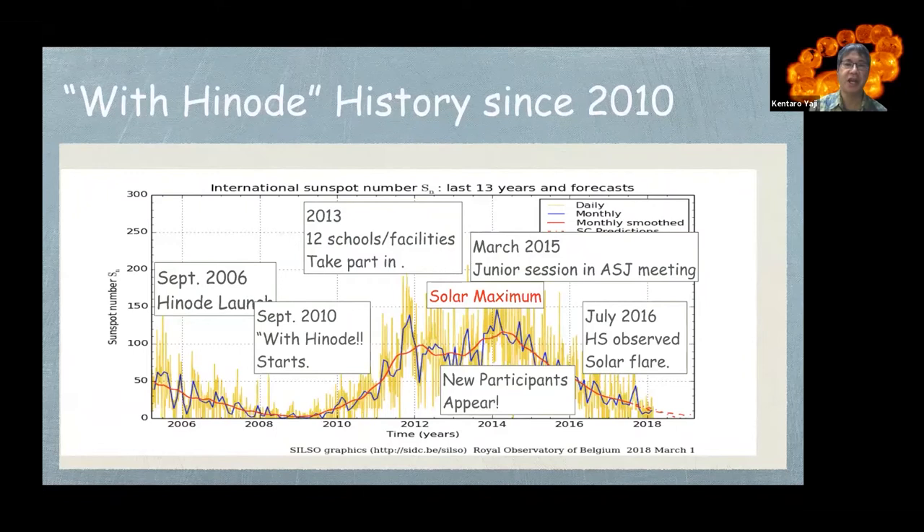This figure shows the history of 'With HINODE' since 2010. In September 2010, 'With HINODE' started. During the solar maximum in 2013, 12 schools and facilities took part in the joint observation. After that, new participant schools appeared. In July 2016, one high school successfully observed a solar flare.